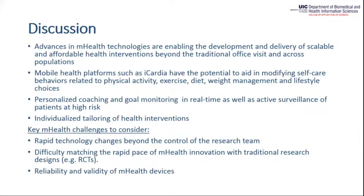Advances in mHealth technologies are enabling the development and delivery of scalable and affordable interventions beyond traditional office visits and across populations. The use of iCardia has the potential to aid in modifying self-care behaviors — including physical activity, exercise, diet, weight management, and other lifestyle choices — which impact chronic diseases. Using iCardia and real-time data, we can offer personalized coaching and goal monitoring, and we are currently working on capturing events to support active surveillance of patients at high risk, especially with heart failure.